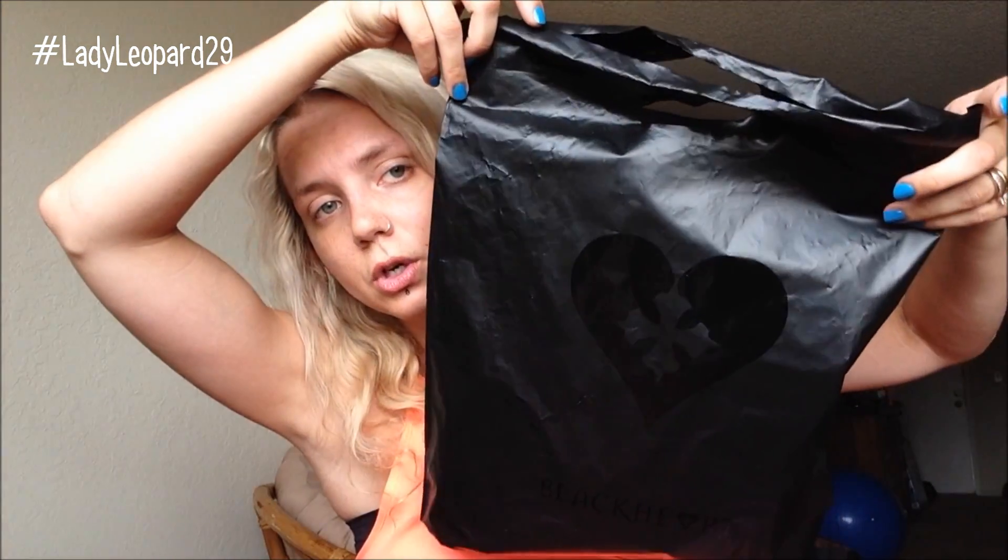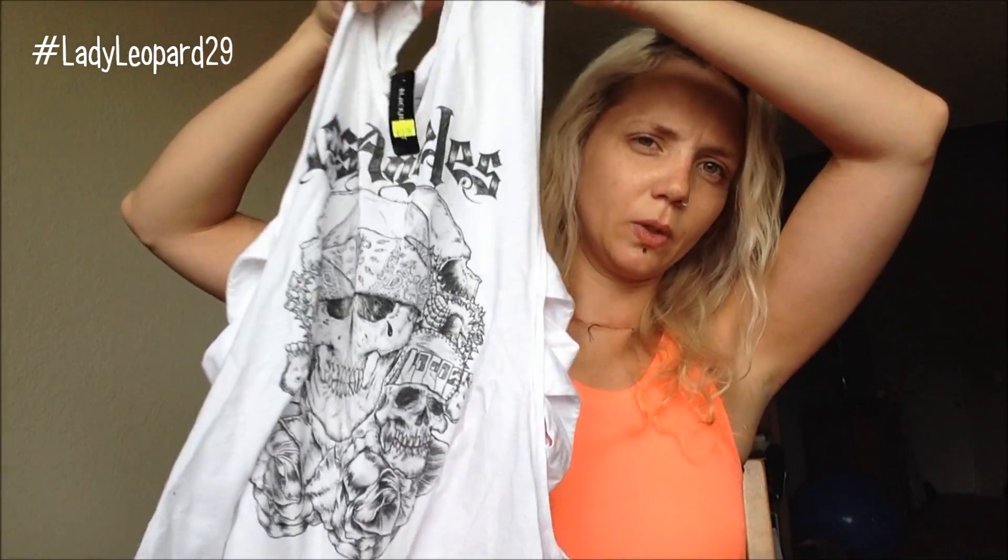Then I got two shirts from Blackheart — all of their clearance was buy one get one free. My mother-in-law said she'd buy me the first shirt if I bought the second one, so I was like okay. Both shirts are white. Here's the first one — everything's wrinkly because it's been in the bags.